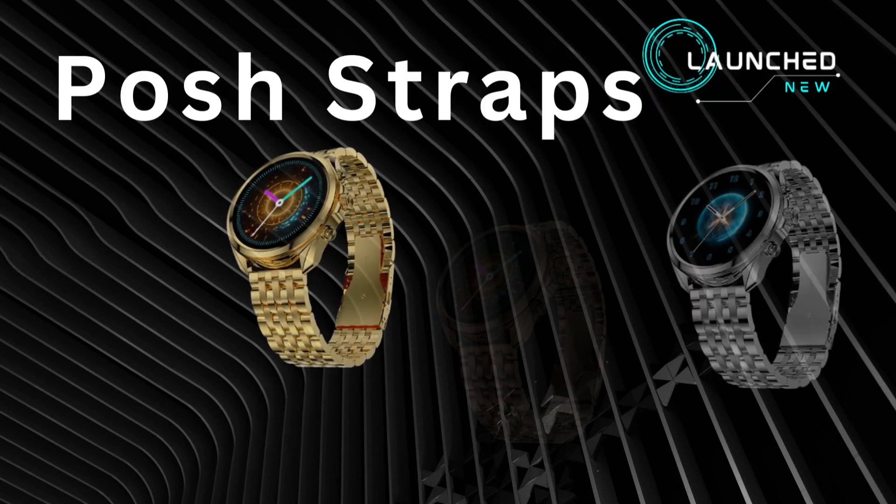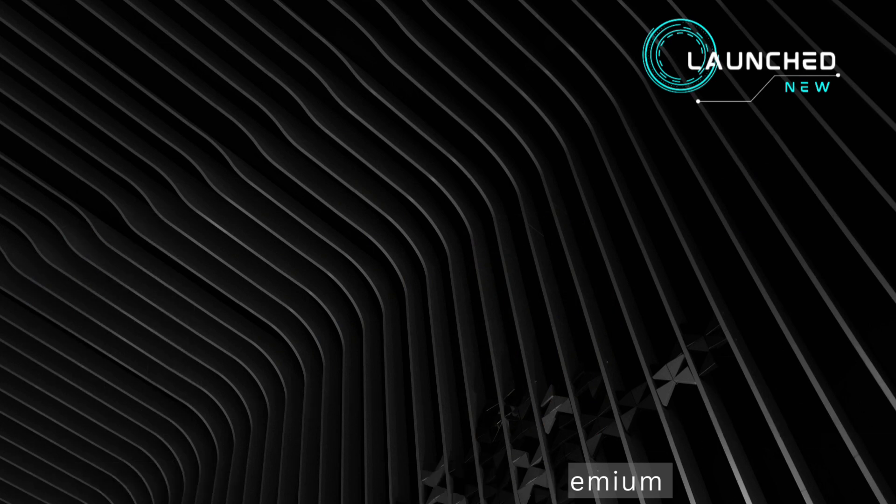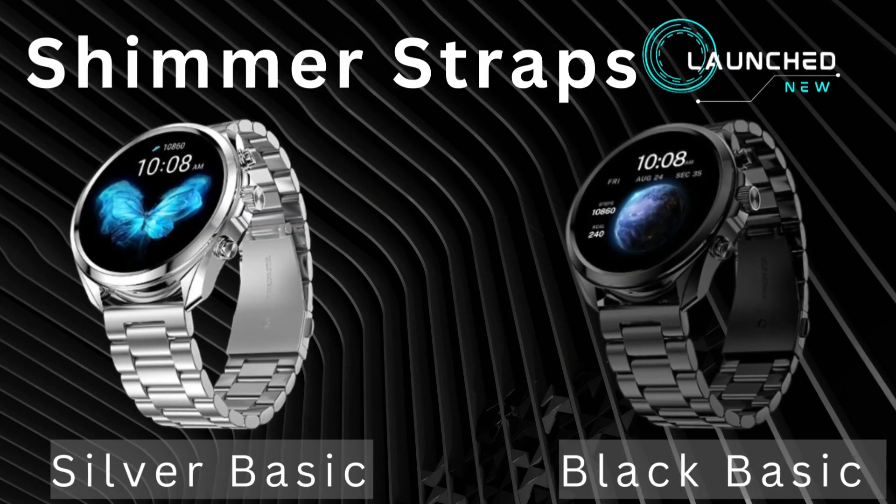Posh straps available in black premium, gold premium, rose gold premium, and silver premium. Shimmer straps available in black basic and silver basic.